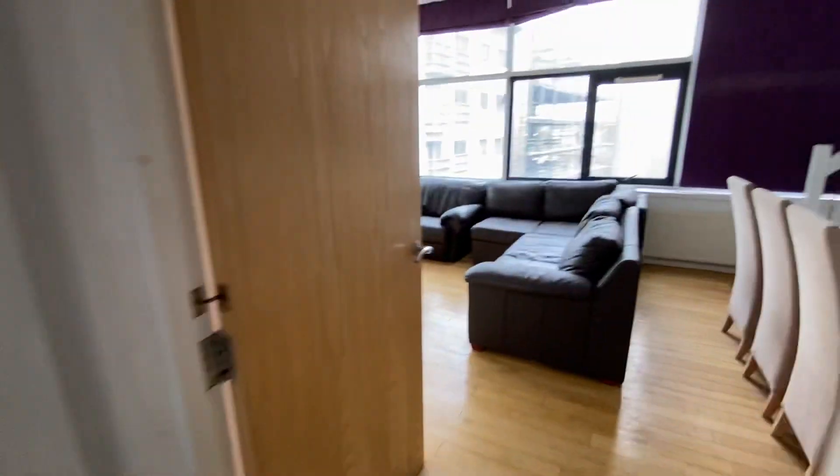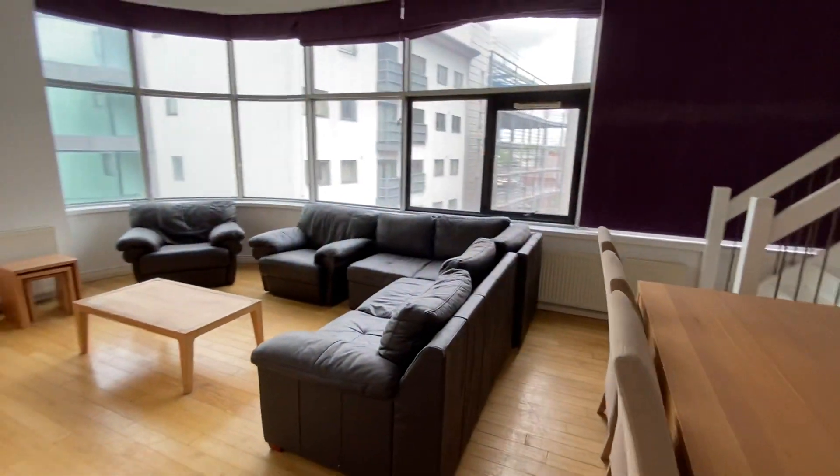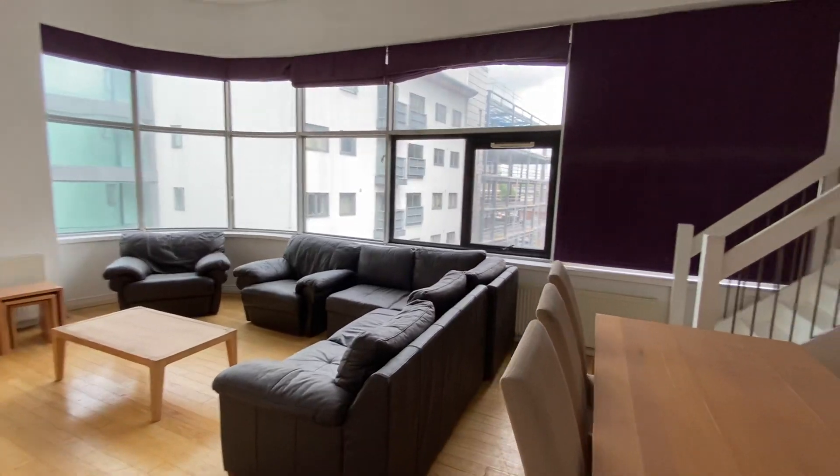And back into the living area, just another quick look at this space. Because again, I do just think this is absolutely fantastic.